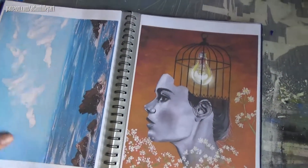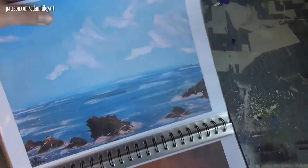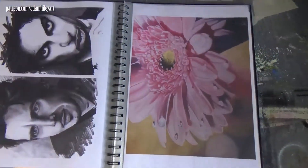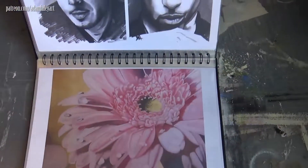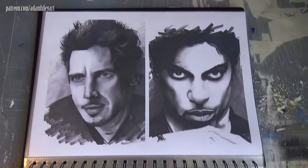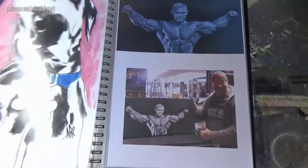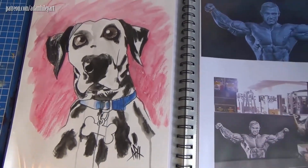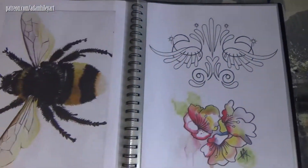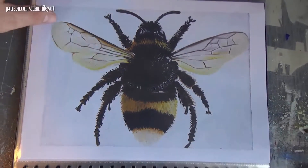The girl with the lightbulb in the cage, that's for an album cover. Gerbera flower for someone's living room — that piece was quite massive actually, I think it was about A2 size. Got a great piece of Leigh Priest there for the gym. Random honeybee and random little designs there — that was someone's tattoo in the end I think.